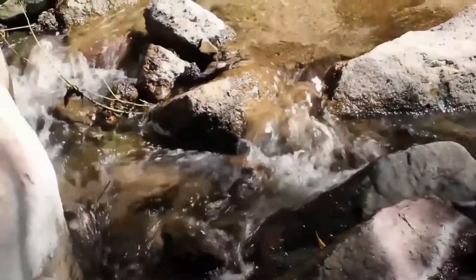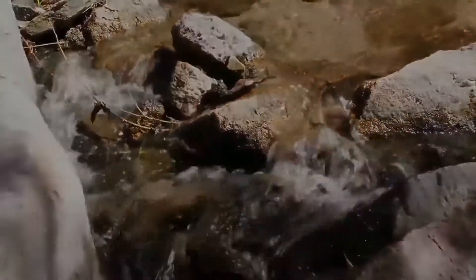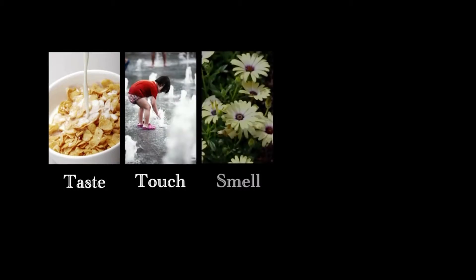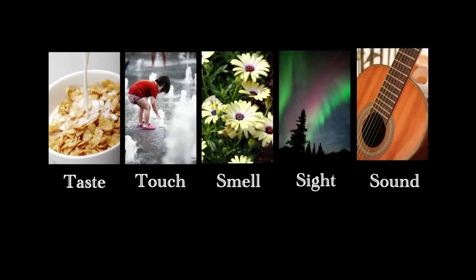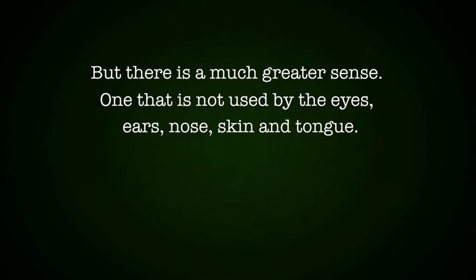It is well understood that to detect and analyze the world around them, people rely on their five senses: taste, touch, smell, sight, and sound. But there is a much greater sense, one that is not used by the eyes, ears, nose, skin, and tongue, but by every cell in the body. It is our sixth sense — our electromagnetic sense.